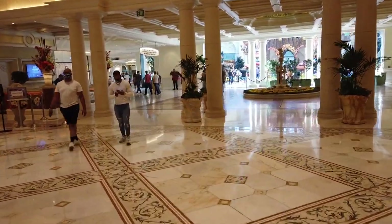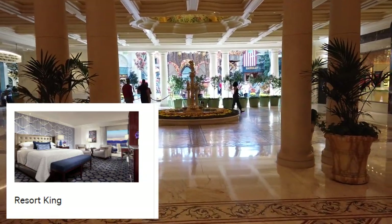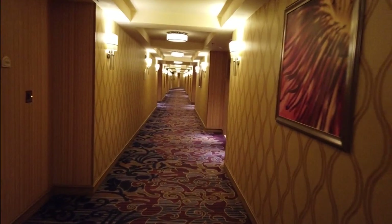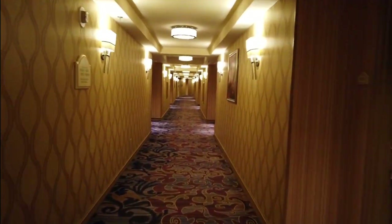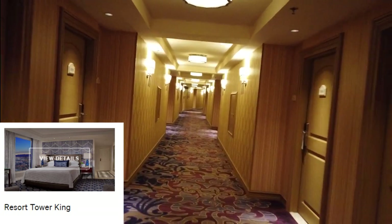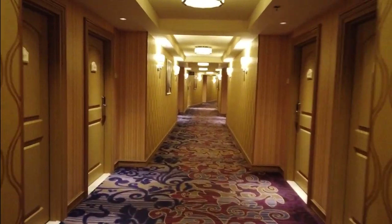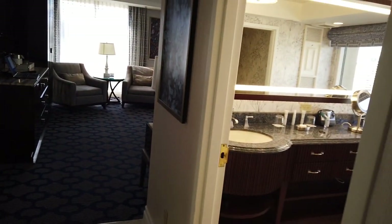Originally we ended up booking a resort king room with our MyVegas comps, and I sincerely doubted they had anything else due to me being there the month Bellagio was being remodeled. But to my surprise, the agent was very nice and without asking, she sent me straight to a resort tower junior suite — not a proper suite with a separate bedroom, more of a bigger corner room if I'm being honest. Let's pop in and see if the upgrade was worth it.